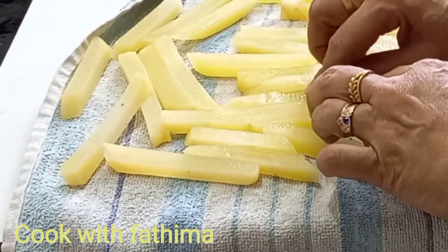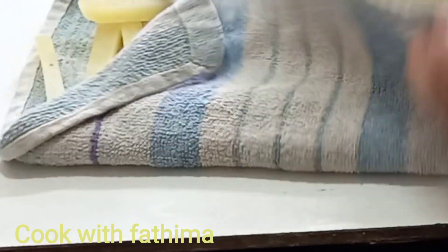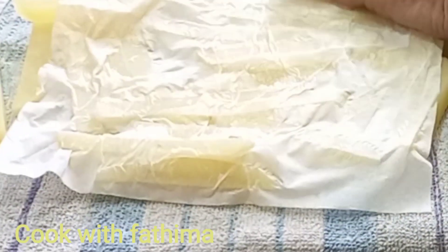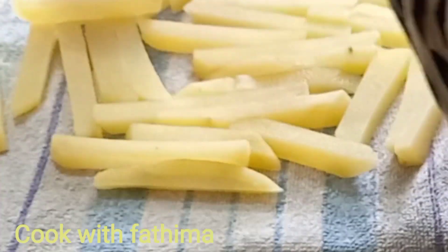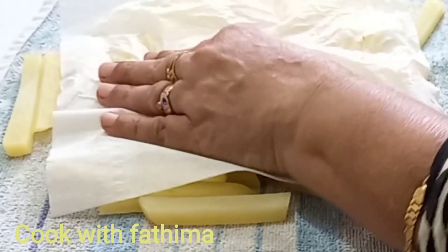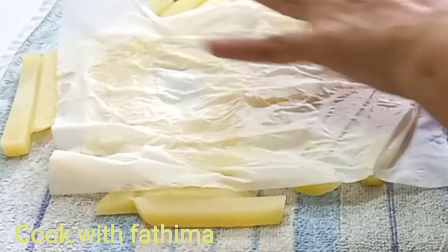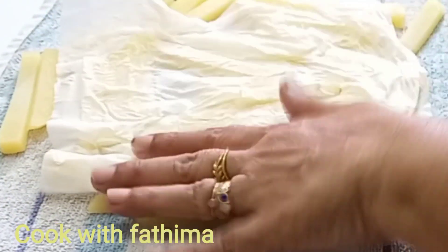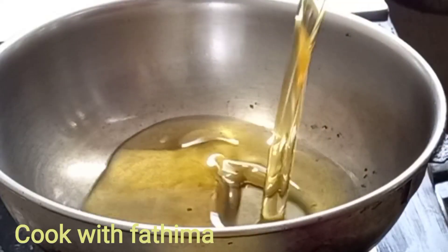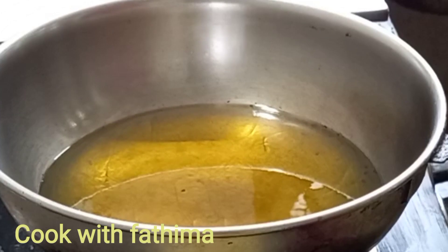It is an amazing vegetable. I am going to cook this too. I will cook this as well. I will add the oil. The oil will be put in the pan.